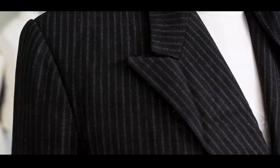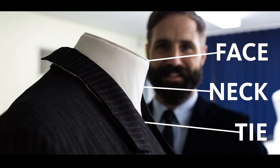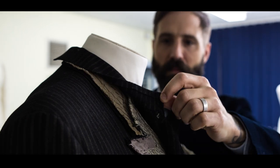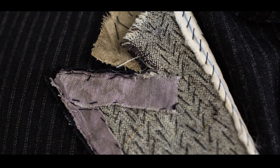The collar is the centerpiece of a jacket. It provides the framing for the tie, neck, and face. In better quality suits, the collar is where a lot of hand sewing is done. A closer inspection of this suit shows a pattern of diagonal hand-sewn stitches which aid in keeping the line of a collar crisp and clean throughout the life of a suit.